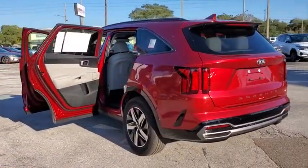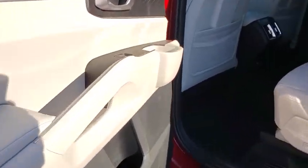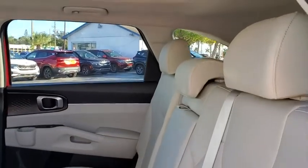Traction control, dual airbags, leather wrapped steering wheel, alloy wheels, power steering, four wheel disc brakes, security system, power windows.